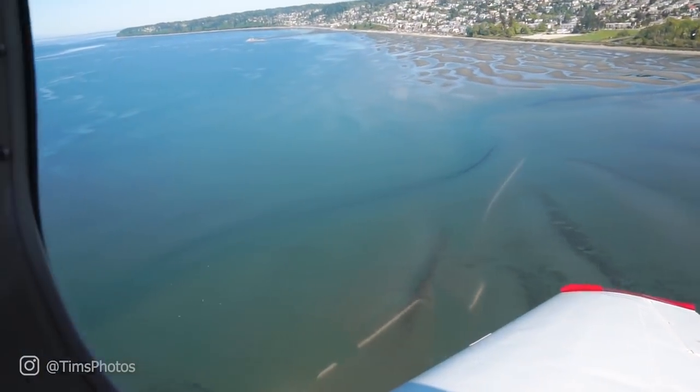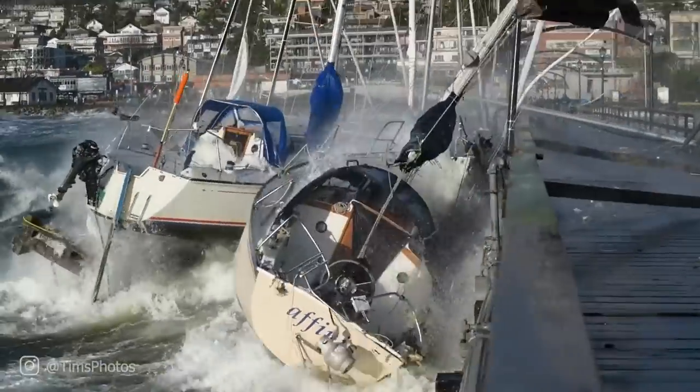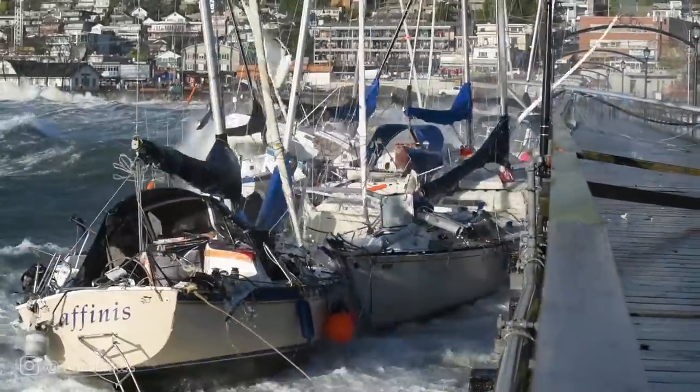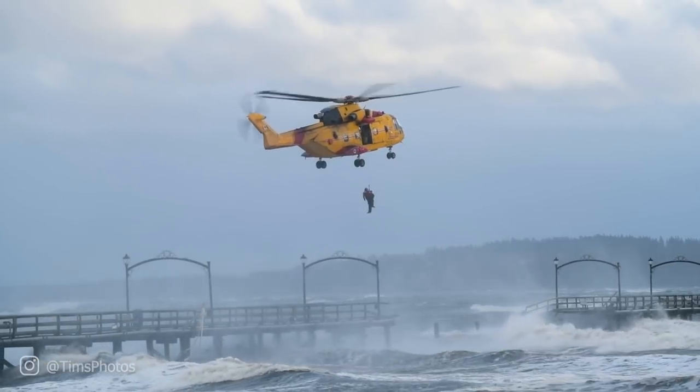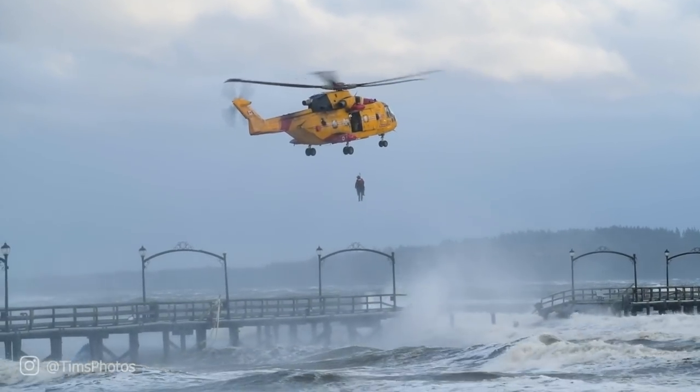White Rock is the city where we had that horrible windstorm. Some boats broke loose, crashed into the side of the pier, and cut a giant hole into it — and the pier still isn't even fixed.